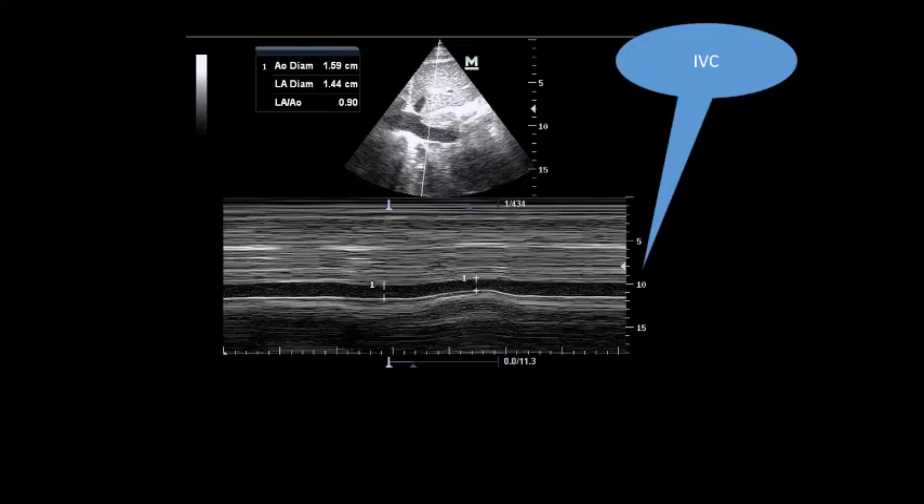We started critical care ultrasound for this patient. We started with the inferior vena cava. Maximum diameter 1.59 cm, minimum 1.4 cm. The inferior vena cava is not dilated because it is less than 2.1 cm, but it's not collapsing well — only 10% collapsibility. According to the American Society of Echocardiography, you can consider CVP as 8.